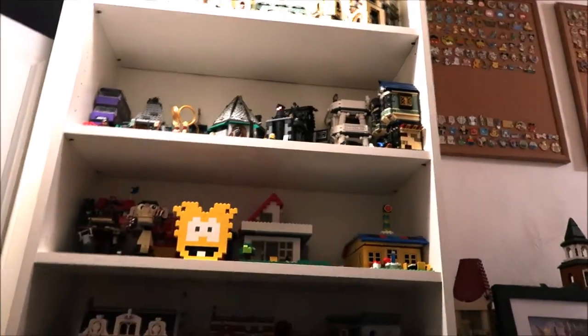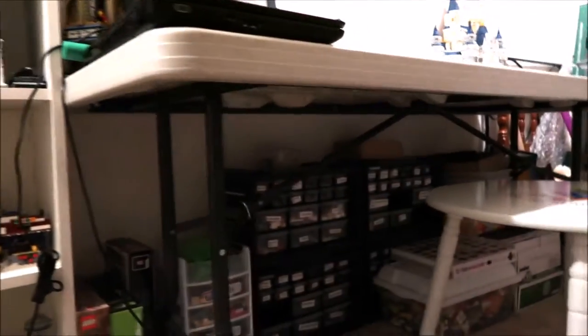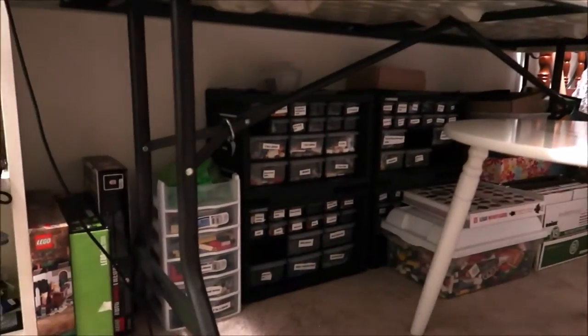Next to the door, I have all my Legos in this giant bookcase that hasn't changed much. Then next to that I have my under-table storage. This other table has lots of Legos, and I use this as my chair.